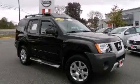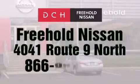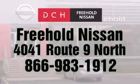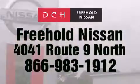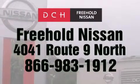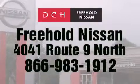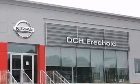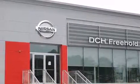Contact us today to arrange your test drive. DCH Freehold Nissan is conveniently located across from the Freehold Raceway Mall on 4041 Route 9 North in Freehold. Contact us at 866-983-1912 for more information about this vehicle and others like it, or visit us at dchfreeholdnissan.com. Driven by a better way — experience the DCH way.